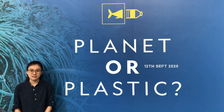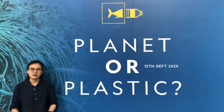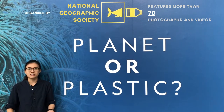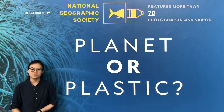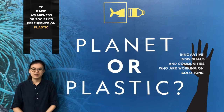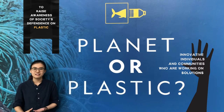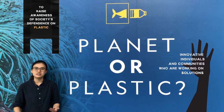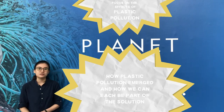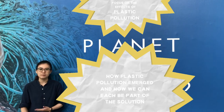Recently opened on the 12th of September 2020, Tannet All Plastic is the first exhibition to launch at ArtScience Museum since its reopening after Singapore's circuit breaker. This exhibition, which was organised by the National Geographic Society, features more than 17 powerful photographs and videos that shed light on the fragility of our natural environment due to the global plastic pollution crisis. This exhibition aims to raise awareness of society's dependence on plastic and highlight innovative individuals and communities working on solutions to this urgent problem, with a special focus on the devastating effects of plastic pollution on our world's oceans and marine life, showing how plastic pollution emerged and how we can each be part of a solution.